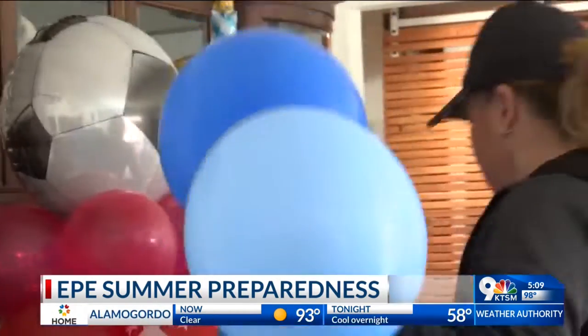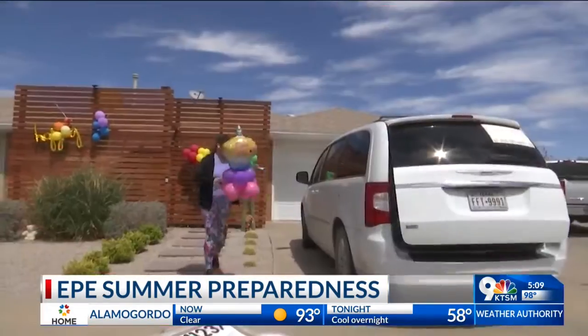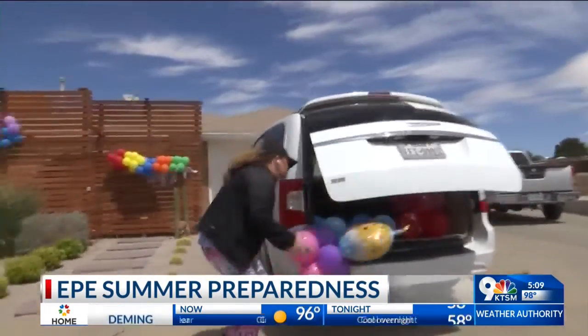Gallegos also says to avoid additional power outages, deflate those graduation balloons and make sure they are secured so that they don't get stuck in power lines. Last year, there were about 70 outages that were attributable to Mylar balloons. The best way to avoid these outages this summer is to tie up those balloons and make sure you are aware of how much energy your appliances are consuming.